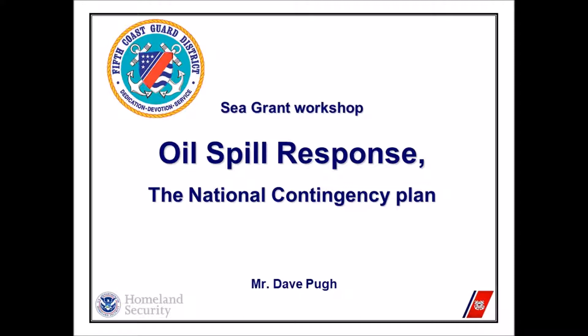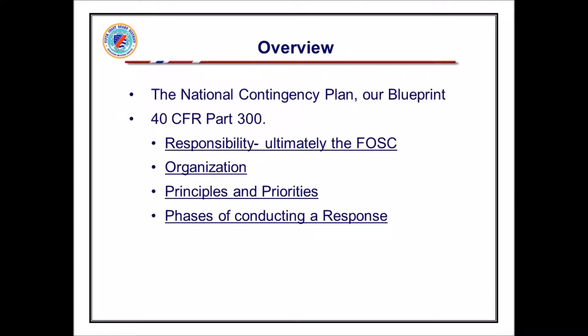We are the lead federal agency, but that by no means means that we're in it by ourselves. The Clean Water Act is what makes it illegal to dump oil or hazardous materials into the water. As feds, we always come up with federal regulations, and our principal guiding document is 40 Code of Federal Regulations, Part 300 — the National Contingency Plan. It is the nation's blueprint for how we respond to oil spills.